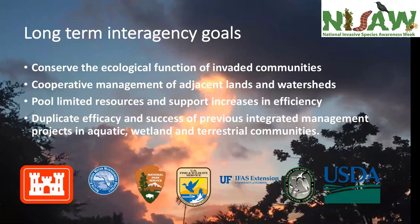Thank you to our supporters: U.S. Army Corps of Engineers, South Florida Water Management District, Florida Fish and Wildlife Conservation Commission, and our many cooperators throughout the state of Florida and the federal government.